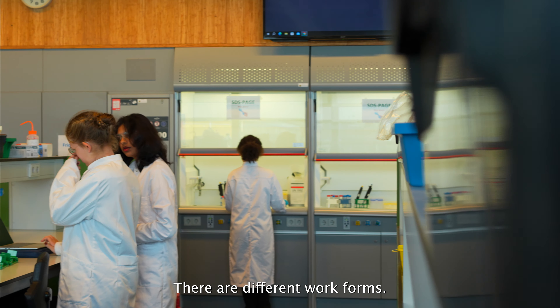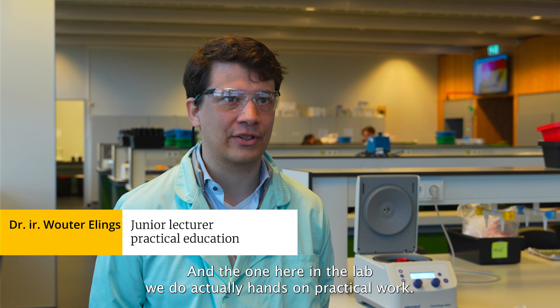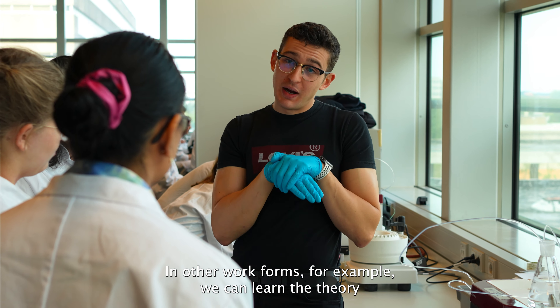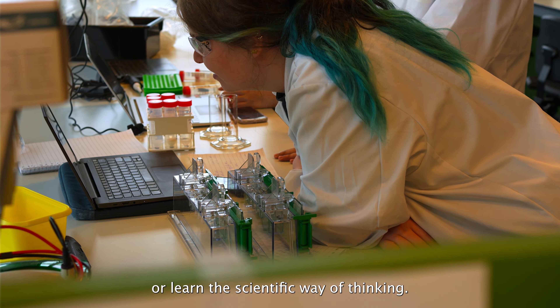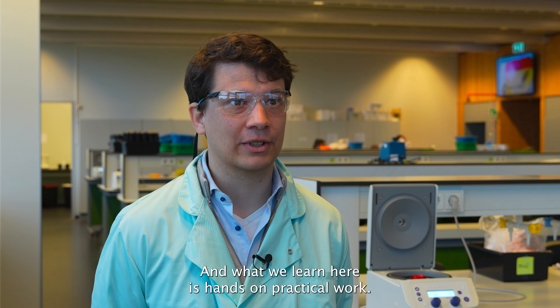There are different work forms, and the one here in the lab, we do actually hands-on practical work. In other work forms, for example, we can learn the theory or learn the scientific way of thinking. And what we learn here is hands-on practical work.